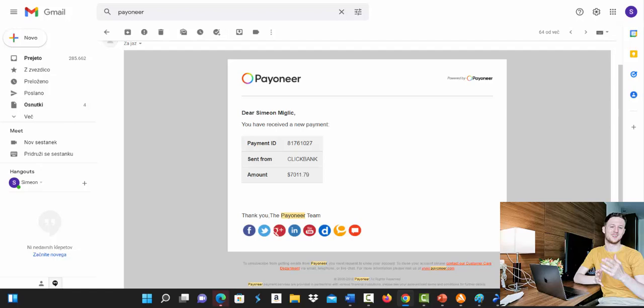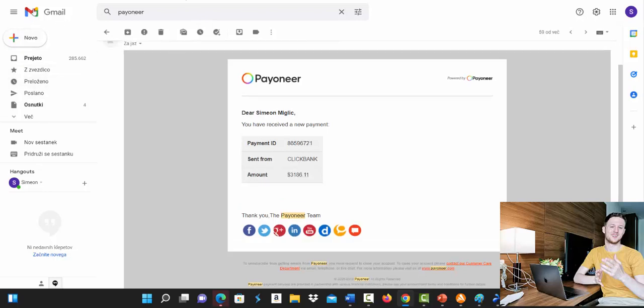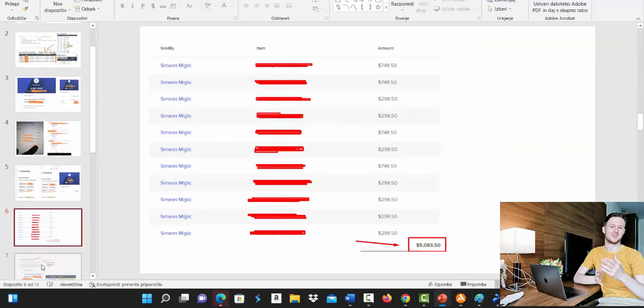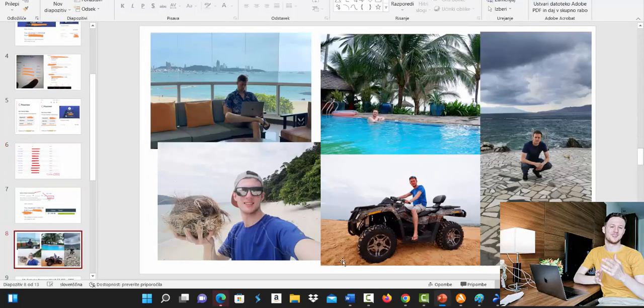Currently you can see I'm receiving weekly payments from Clickbank. Here I received $7,011, $6,984 from Clickbank, and another one inside my Gmail account — $3,186 paid to me from Clickbank. Here I have different screenshots from different accounts. You can see $21,000 on Clickbank, and we are also earning big commissions every day promoting other affiliate networks, not only Clickbank.